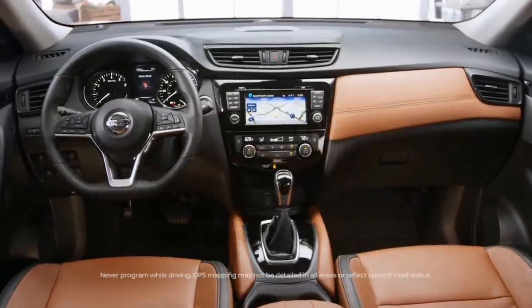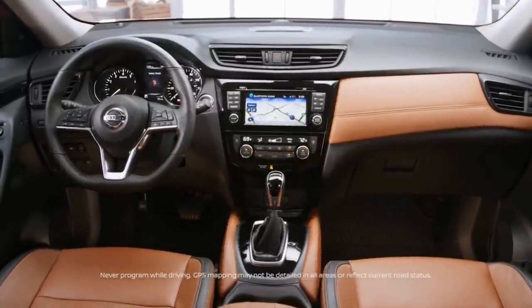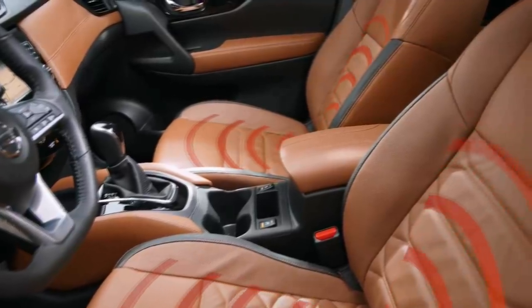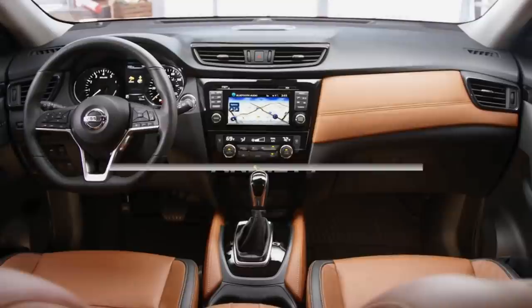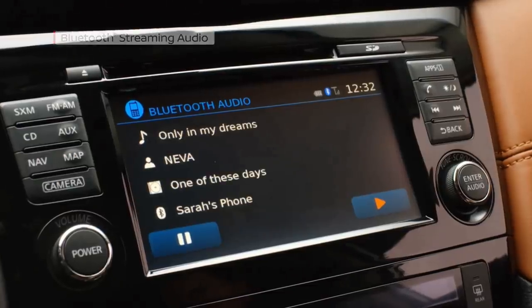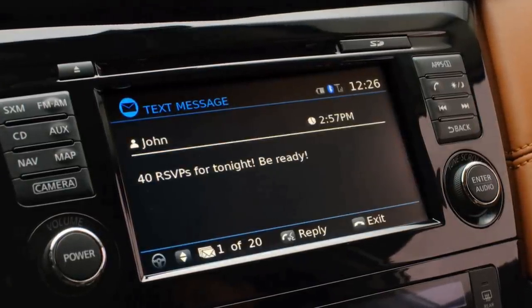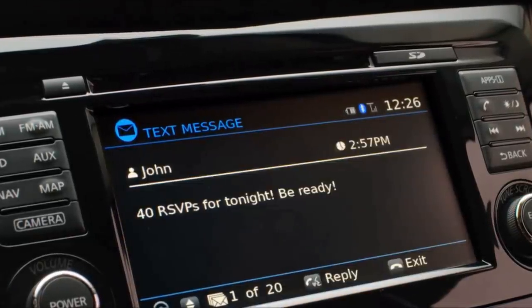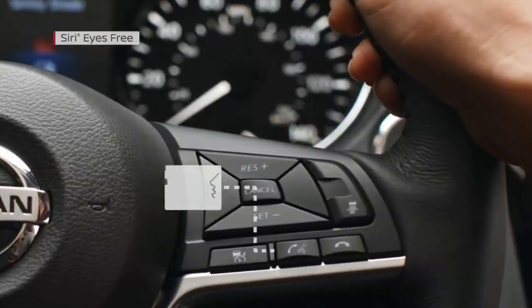The Rogue's cabin is spacious enough for four tall passengers to sit in comfort. The rear seats slide fore and aft, so even tall rear passengers can easily hop in and out. Legroom and headroom are good, but drivers might struggle to find an ideal seating position, as the front seats offer only a narrow range of adjustments. All Rogue models feature a seven-inch touchscreen display, though fresher rivals like the Mazda CX-5 and Toyota RAV4 have larger, more modern screens.